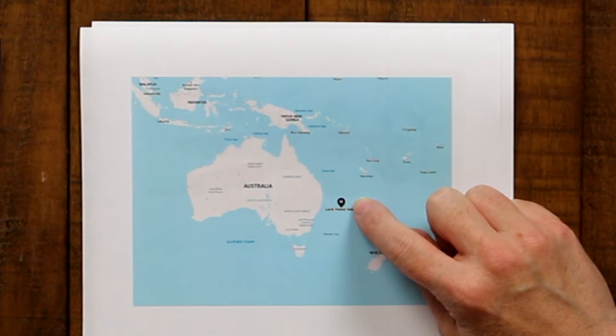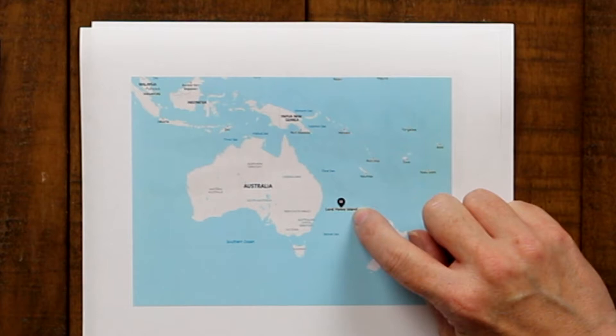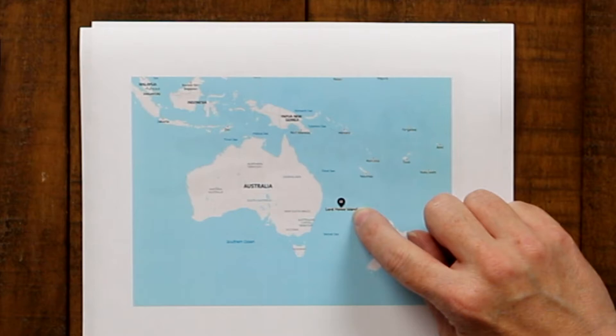But these phasmids had a secret little hiding place. A few miles to the southeast of Lord Howe Island there's a tiny little place — so small that you can't even see it on the map — and it is called Ball's Pyramid. Scientists in 2001 found several of these phasmids on Ball's Pyramid, which was quite the discovery because everyone thought those phasmids were extinct.